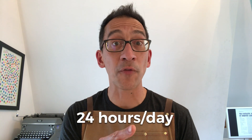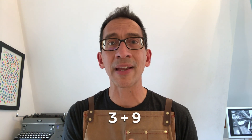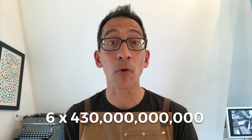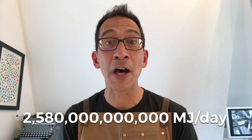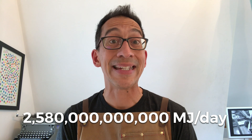We want to know how many in a day. Well, there are 24 hours in a day. Let's cut that in half because of day and night, and say the first portion is the morning and the last bit is the evening. That would leave us with six hours where the Sun is providing the earth with energy. Six times 430 trillion is 2 quadrillion 580 trillion megajoules of energy per day.